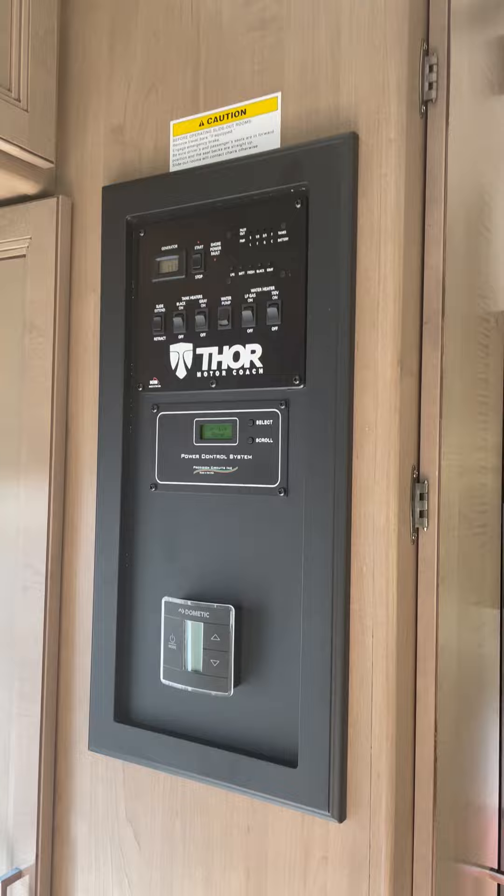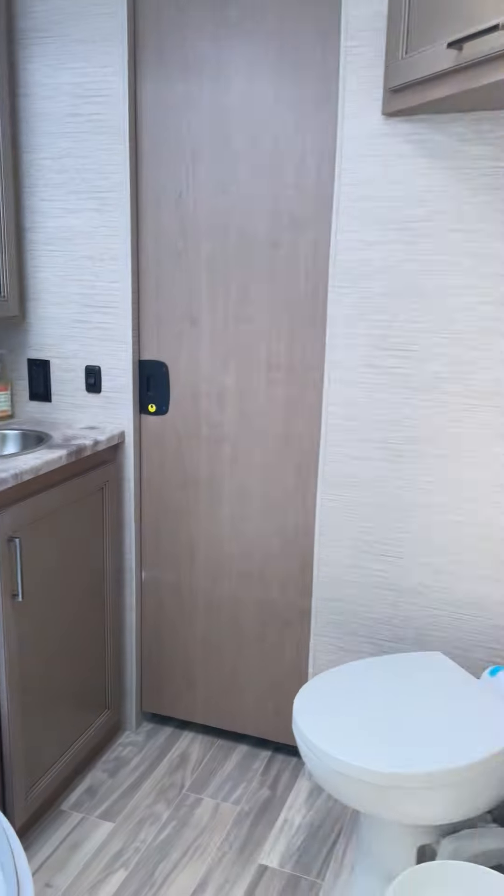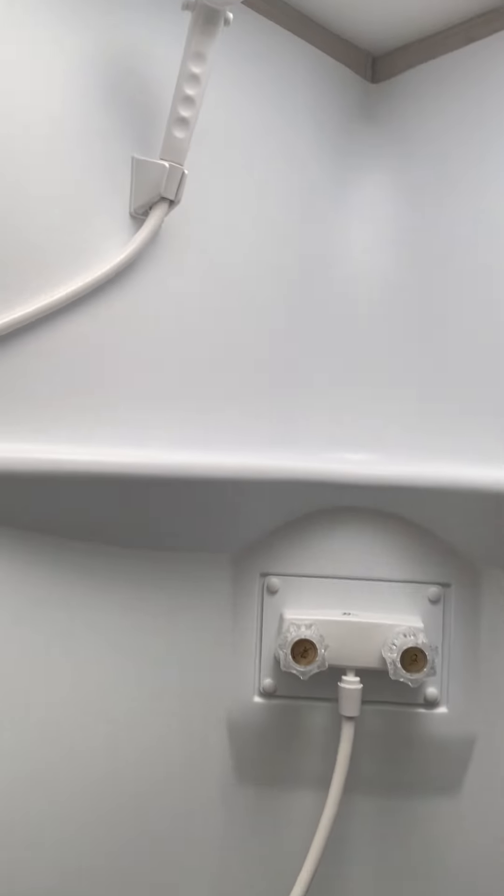This is the control or monitor board. Here's the refrigerator and the freezer. Here's the bathroom — toilet, sink, and shower.